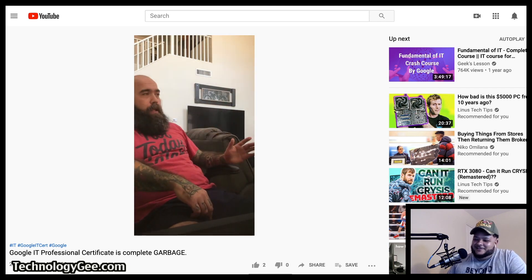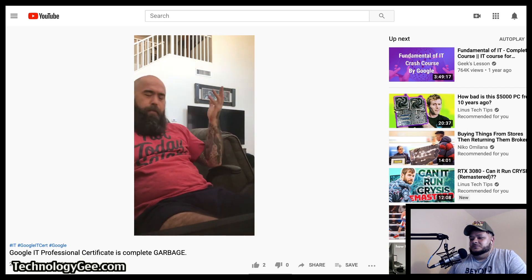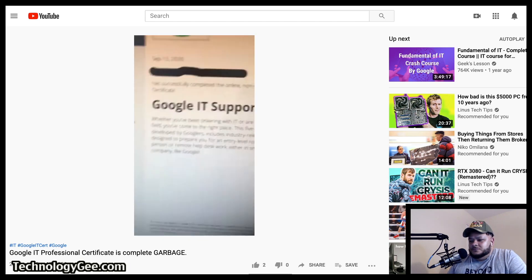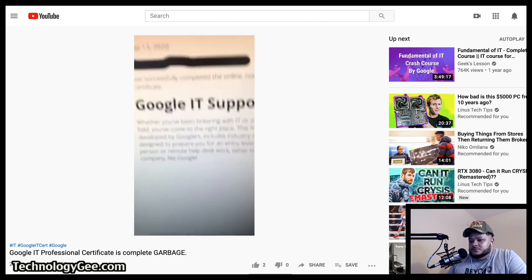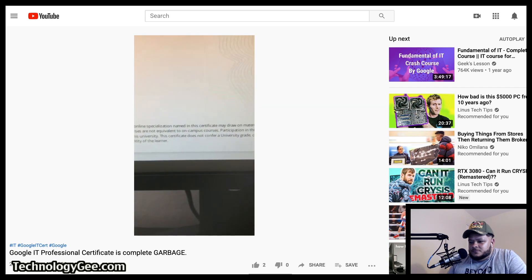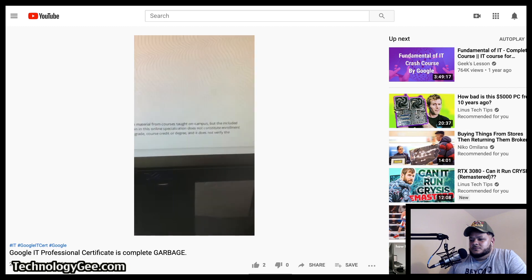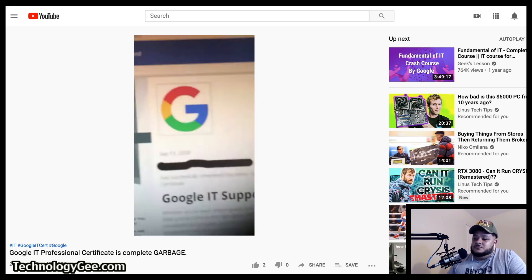Jay continues: 'The problem with Coursera is there's no wrong answer. You can write anything and get 100%. I have the certificate right here — it says Google IT Support — but it does NOT say Professional Certificate. And here's the disclaimer: the online specialization named in the certificate may draw on material from campus courses. It is not equivalent to on-campus coursework; it does not constitute enrollment, university credit, or a degree, and it doesn't even verify the identity of the user.'